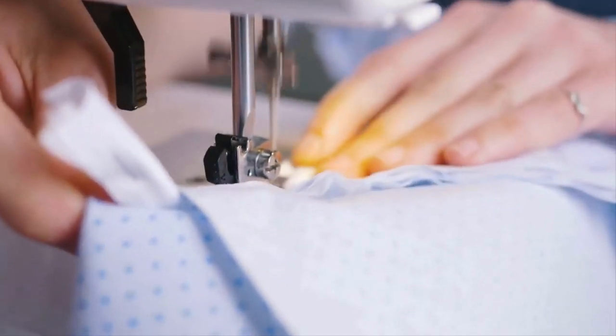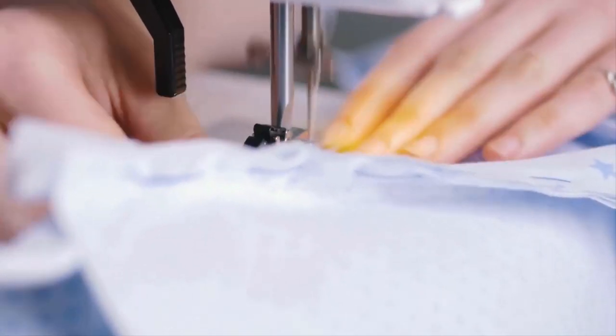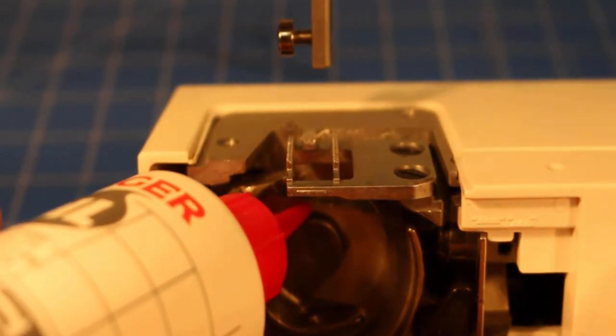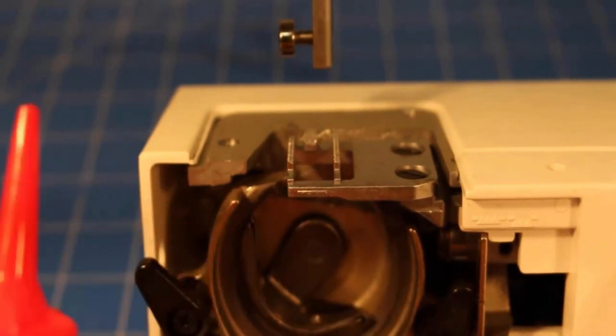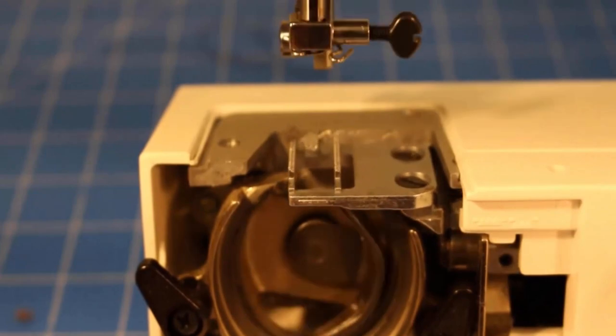Lack of proper lubrication can also lead to increased friction and cause unusual noises. Consult your sewing machine's manual to identify the recommended lubrication points, and then apply a small amount of sewing machine oil to these areas by following the manufacturer's instructions.